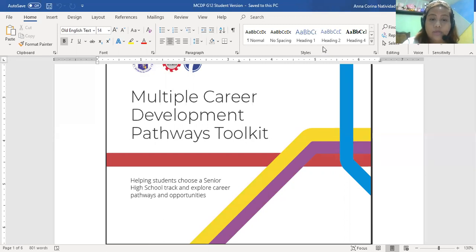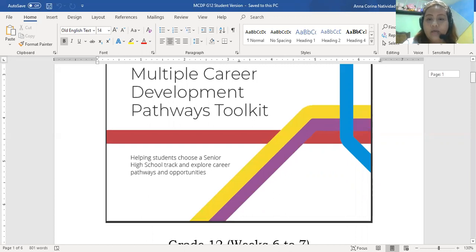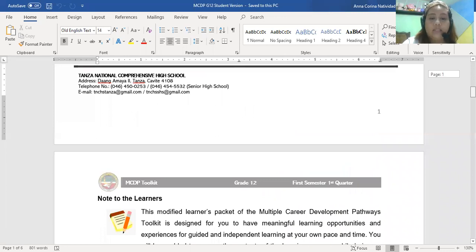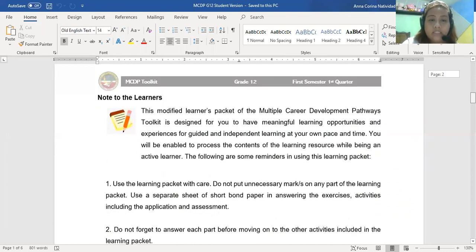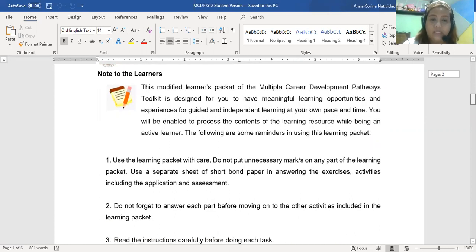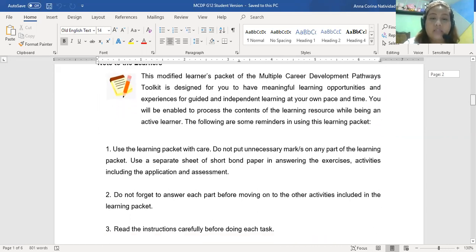This module will help you explore the career pathways and opportunities that you have or will have. Of course you have your choices from the track that you want. This Modified Learner's Pocket of the Multiple Career Development Pathways Toolkit is designed for you to have meaningful learning opportunities and experiences for guided and independent learning at your own pace and time.